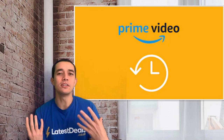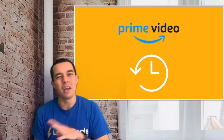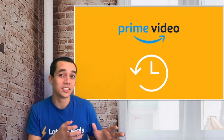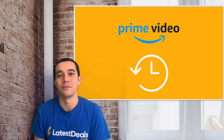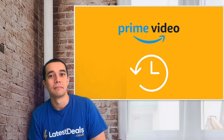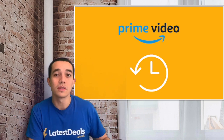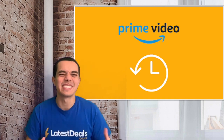Tip number three: you may have noticed that on the homepage the personalisations can get a bit weird. You can avoid this by keeping your viewing history clean. Go to your Watch History in the settings and delete views that aren't interesting to you — for example, if you started and stopped a show, delete it from your history. Click the option 'I prefer not to use this for recommendations' and your homepage will start showing only the things you like.